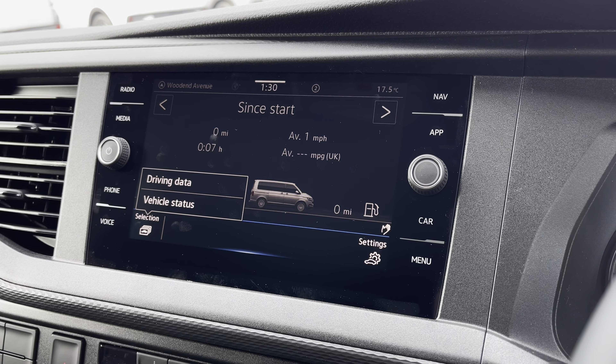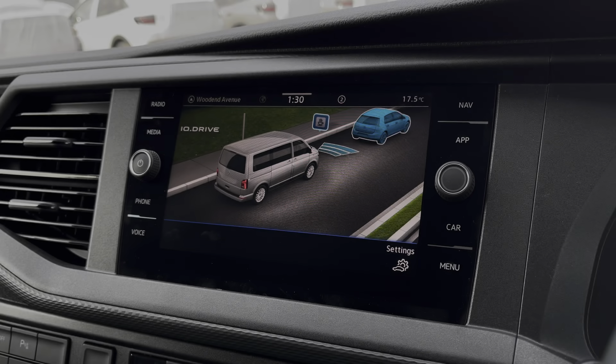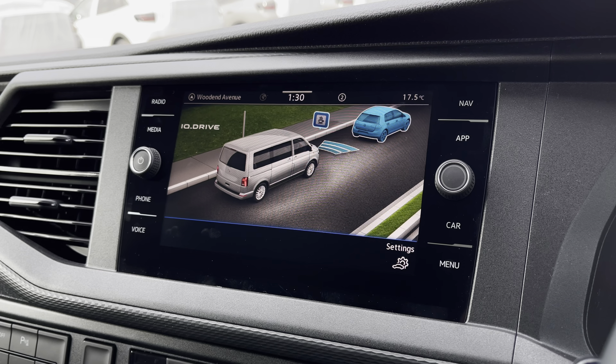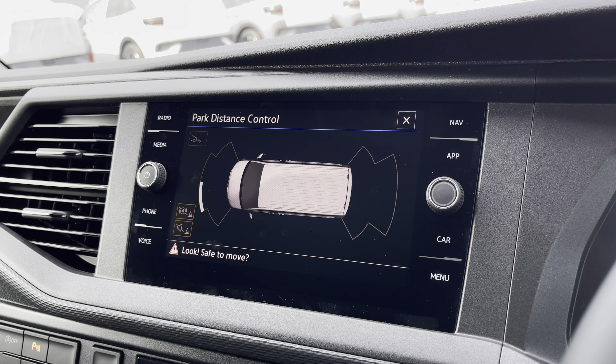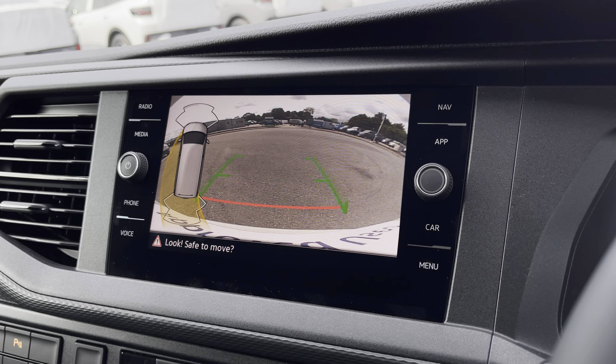You are also able to view your vehicle status and your driving data, as well as your IQ Drive assist systems, your front and rear parking sensors, and your rear view reversing camera.